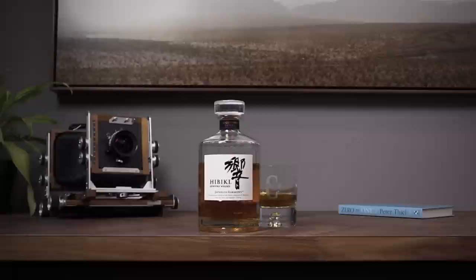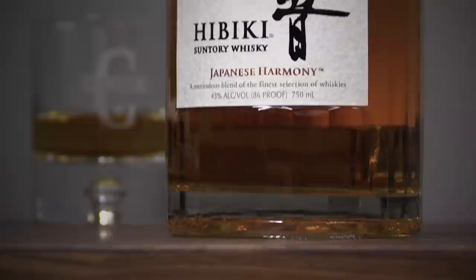But before we talk photography, let me tell you what I'm sipping here. This is Hibiki Japanese Harmony Whiskey, and this is the first Japanese whiskey I've reviewed on this channel. In fact, it's the first Japanese whiskey I've owned, I believe — actually, it might be the second. But this was a gift from somebody, so thank you, friend, for this lovely gift.